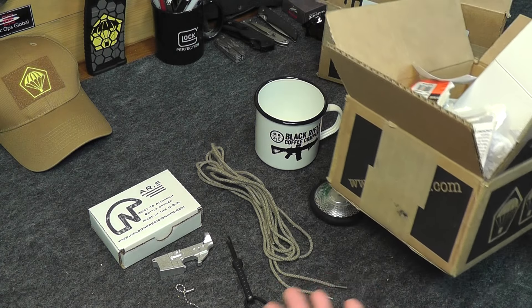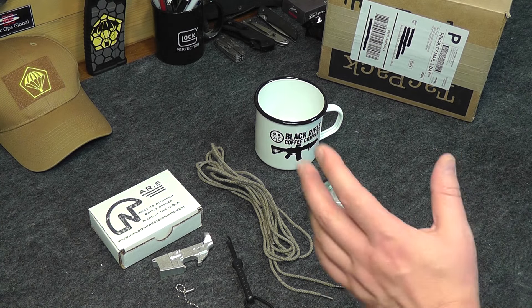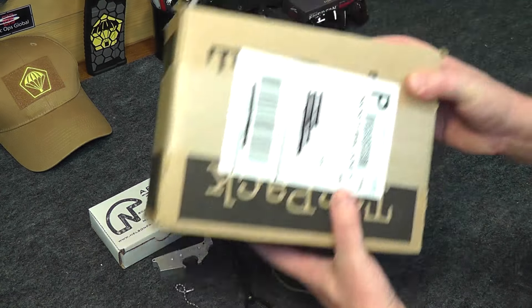We just got finished opening up the November Tac Pack and did our review video and now we are ready to do our giveaway. We're back again for November to give away another Tac Pack.